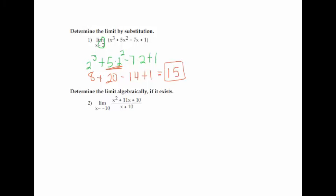In case you don't remember, answers to limits are either going to be a number of some sort, they can be infinity or negative infinity, or they can also be does not exist, which we abbreviate with DNE. Those are our options for limits as far as the answers go.